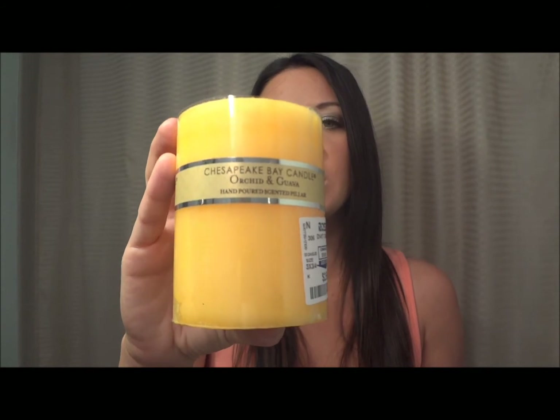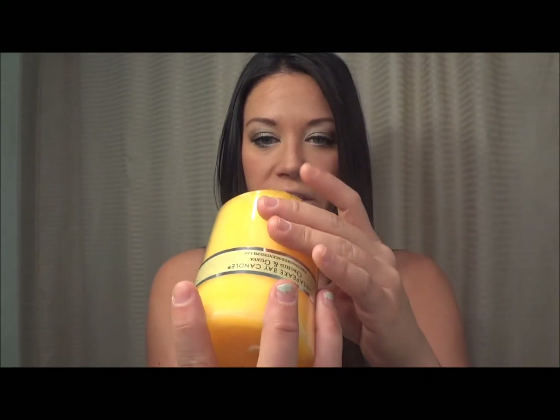Next I have the Chesapeake Bay candle in Orchid and Guava. I got this from Ross for only $2.99 — it's originally $12 — so I got it for a really good deal. It smells super good, it's a hand-poured scented pillar, and this is like my fourth one I've gone through. You can also buy this from Kohl's. It's a really fruity scent and, as you guys can tell, with spring and summer I do love that fruity smell — it gets me so excited for the sun and being outside.